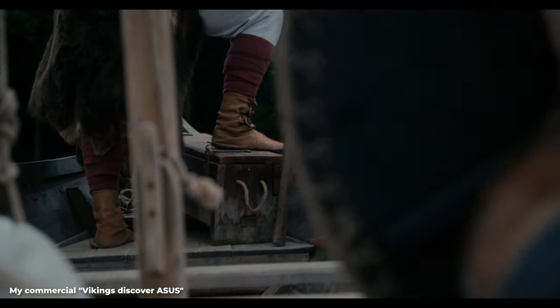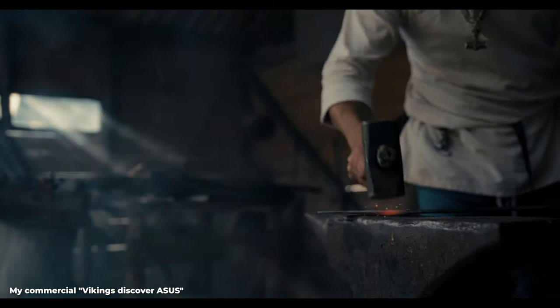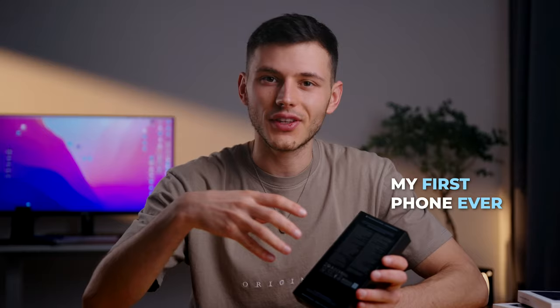I film videos professionally and naturally I'm always on the lookout for the latest tech that can be used in content creation. I'm so excited and a little bit nervous because this is my first phone ever that I got brand new. Should I do it? I guess we have to.